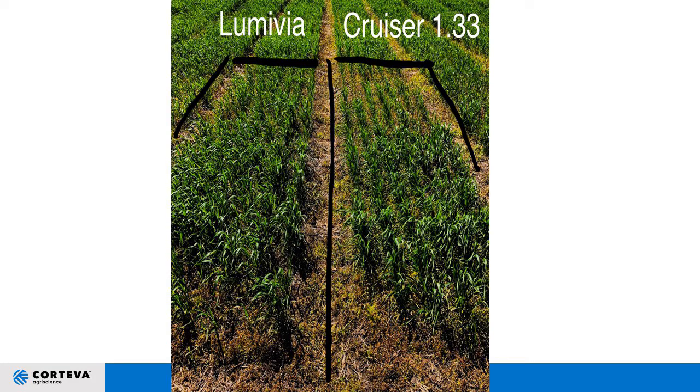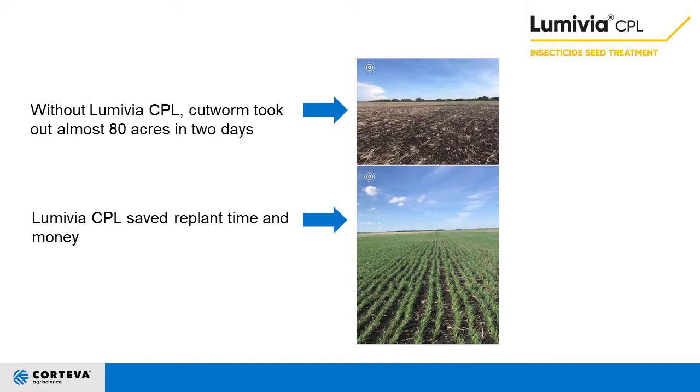Comparing Lumavia to neonics, it's going to provide on its own a better stand, healthier plants, and higher control of tough insect pests. When we look at pulse crops and wheat, without Lumavia, cutworms took almost 80 acres out in two days. Right next to it, Lumavia CPL saved plant time and money. It is better than neonics at wireworm, cutworm, armyworm, pea leaf weevil larvae, and seed corn maggot. The two gaps that neonics would fill are aphid and Hessian fly.